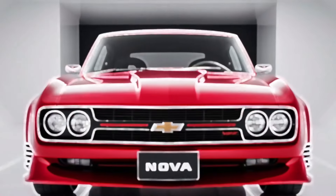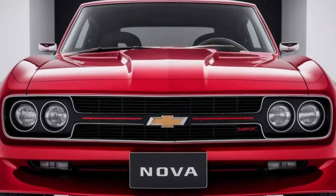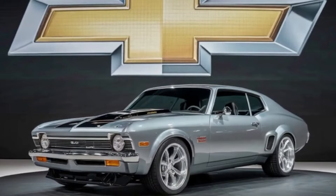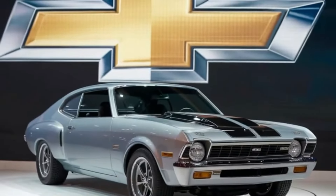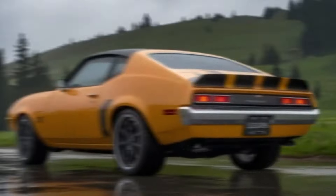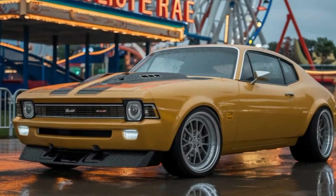The long hood and short rear deck give the car a dynamic posture, while the optimized front and back overhangs not only enhance the car's athletic appeal, but also improve its handling characteristics. Overall, the 2025 Chevrolet Nova strikes an ideal mix between tradition and innovation, perfectly merging the historic design elements that made the original so popular with a fresh, forward-thinking look that will turn heads wherever it travels.